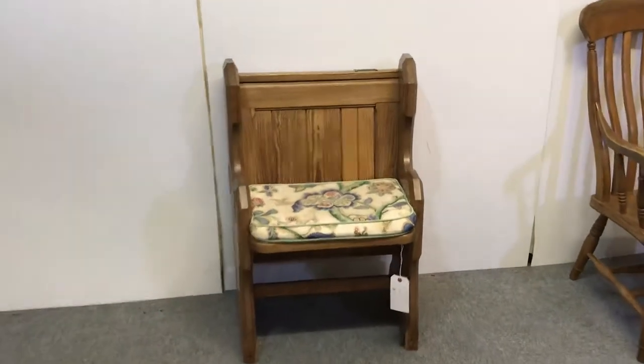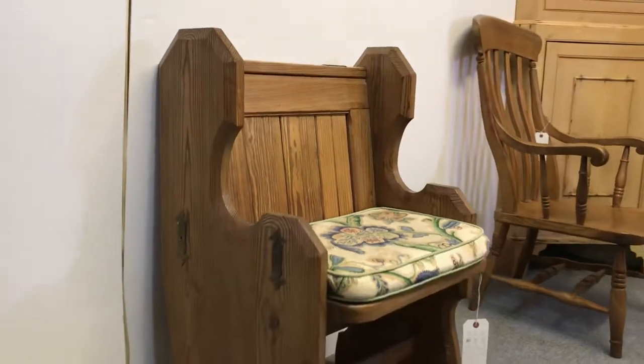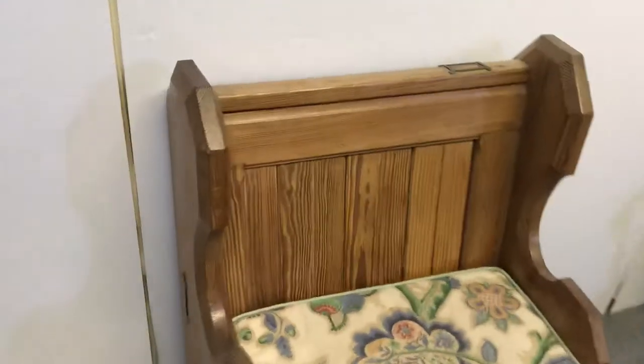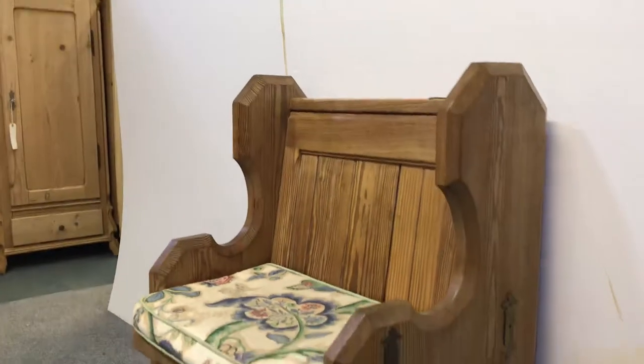Here's a sweet little seat that's been made from a pew. There's no obvious signs but I presume it's a chopped down pew, a shortened pew. It's nice and solid, really solid and sturdy.